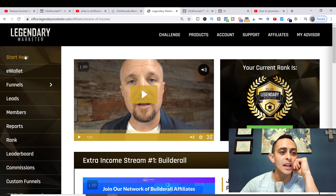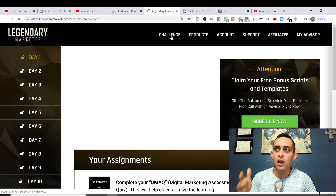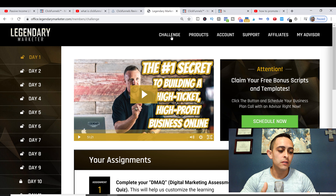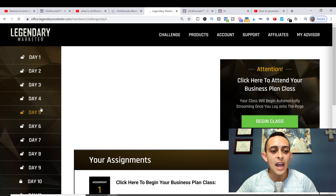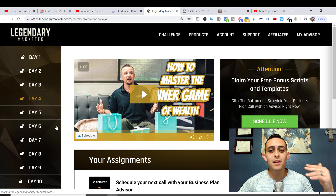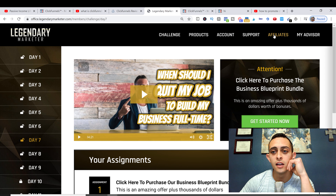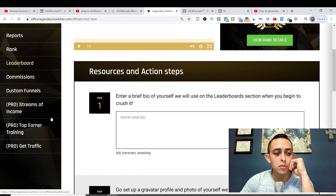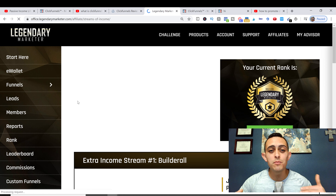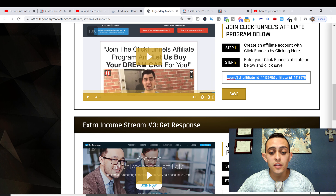The actual challenge is a 15-day challenge that teaches people how to start an online business — my number one recommended product. I believe it's around day five or six where they actually recommend ClickFunnels. If you have a Pro membership, they let you use your own affiliate link, so you go back to the Pro Streams of Income section and enter your ClickFunnels link there.